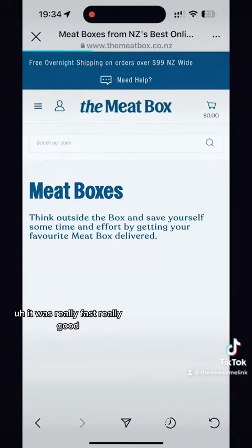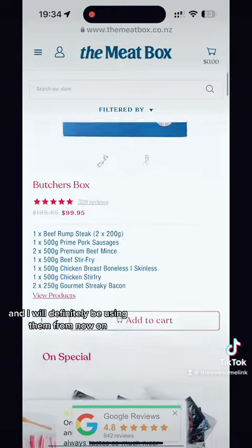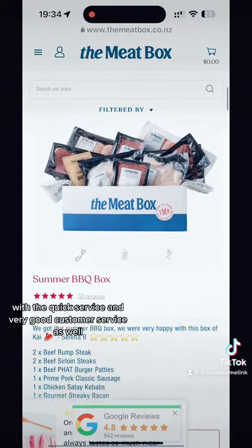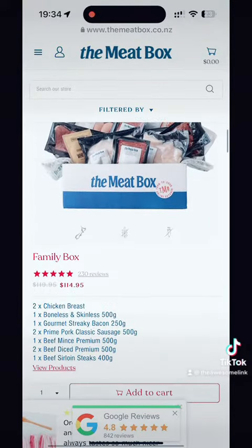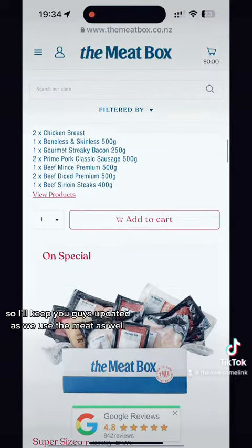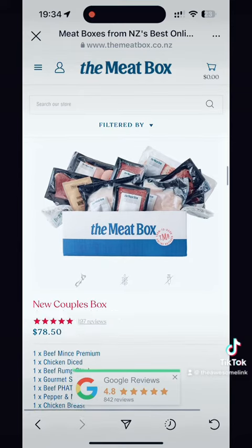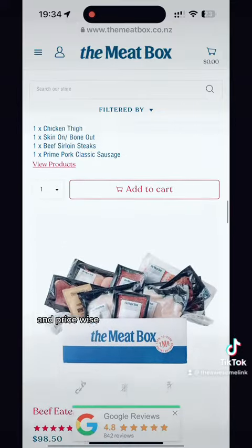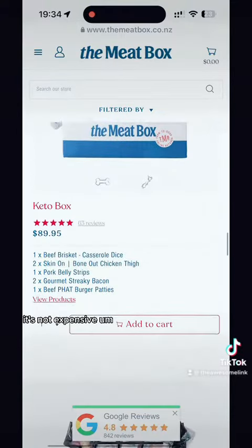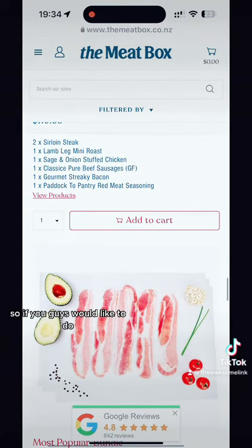The service was really fast and really good. This is my first time using them and I will definitely be using them from now on for their quick service and very good customer service. They kept me up to date on everything and the meat looks fantastic. There are quite a lot of box options and price-wise I'm very happy — it's not expensive. If you'd like to try them out, the link is in my link tree.